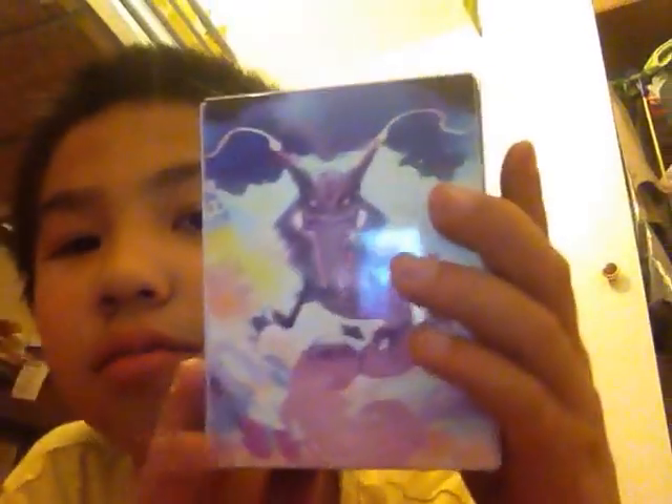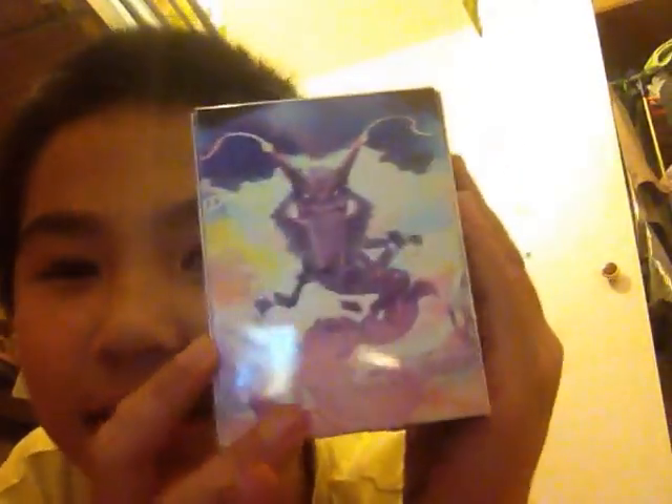I've also got my collection — I ordered a Hoopa Unbound box to keep all your cards inside. So there's Hoopa Unbound, Primal Groudon, Mega Rayquaza, and a Primal — wait, what's it called — Kyogre.